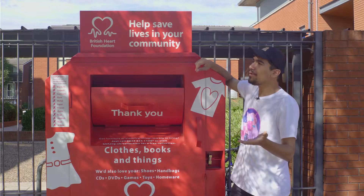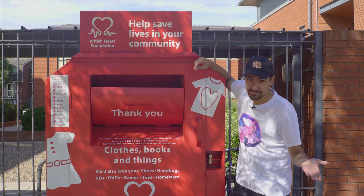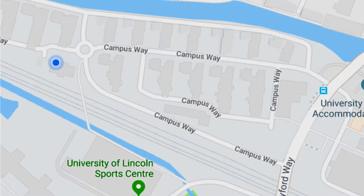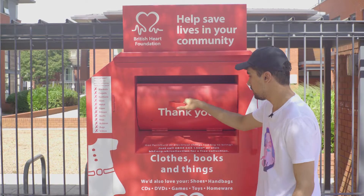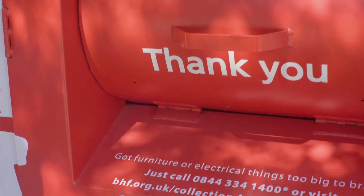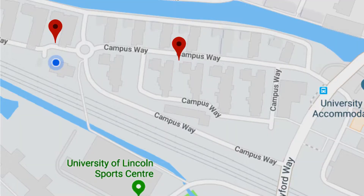So lastly, where else can I go to donate all of my old clothes? The British Heart Foundation bins can be found at three locations across the uni campus: at Court 5, just across from one campus way — the laundry room, depending on what you think of it as.